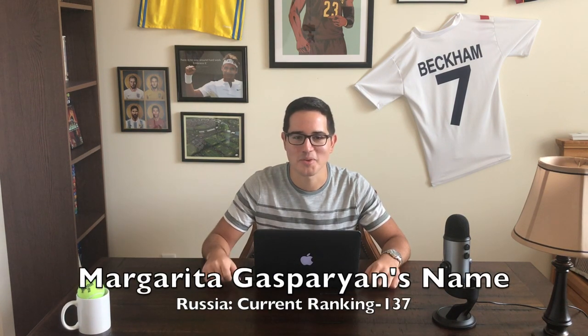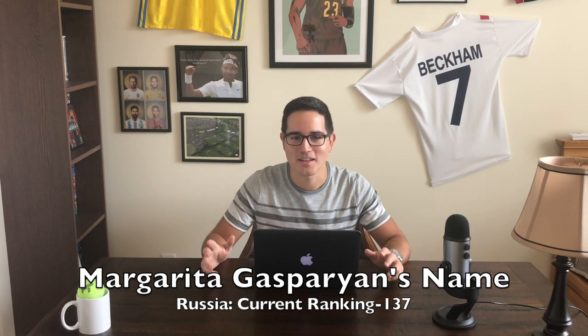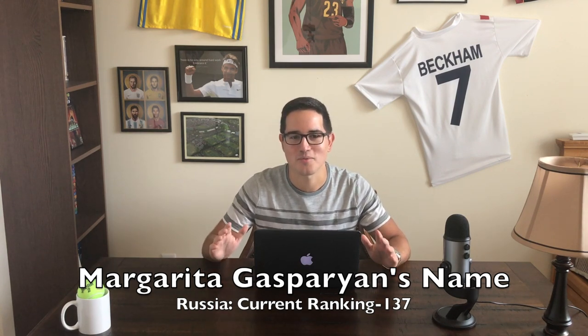For our name I'm going with Margarita Gasparyan. This one is pretty self-explanatory — I mean, who doesn't love on a blistering hot summer day a refreshing ice-cold Gasparyan?